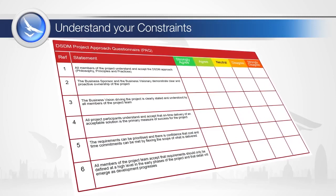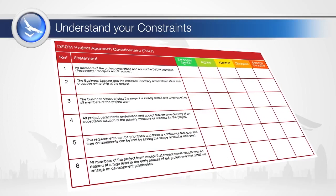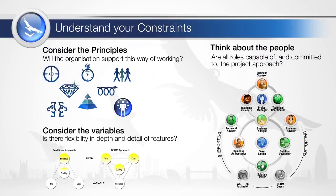The drivers for the project need to be understood, and the project approach questionnaire is a mechanism to help get the approach right. Before we look at the questionnaire, we need to consider the key factors that are instrumental to the success of agile project management, which we will look at in the next two lessons.